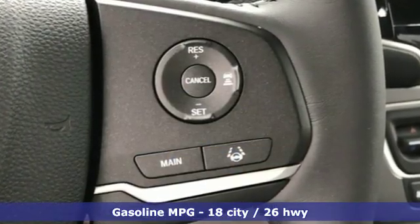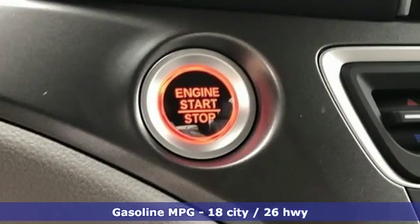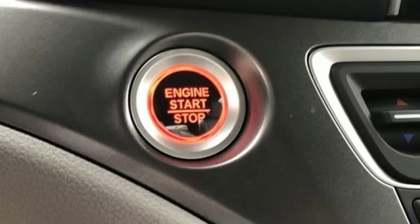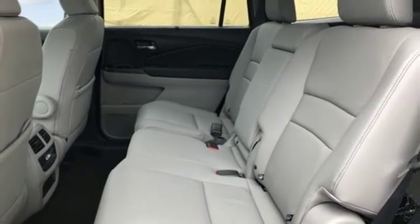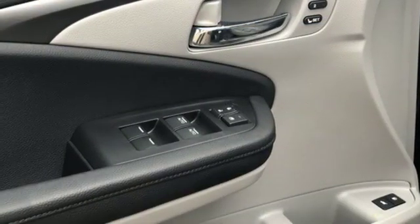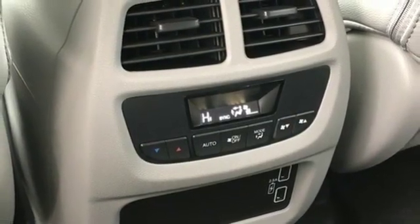Streaming audio, doors and push button start proximity key, front heated leather bucket seats, auto dimming rear view mirror, remote engine start, dual zone climate control, V6 engine, power sliding and tilting sunroof, gas pressurized shocks, and power heated mirrors.